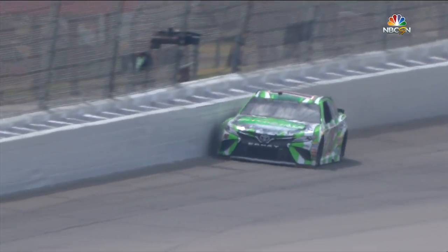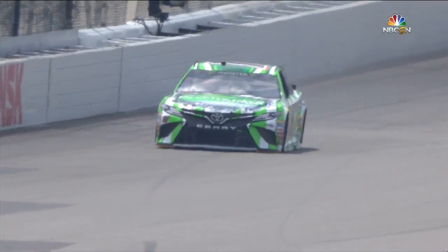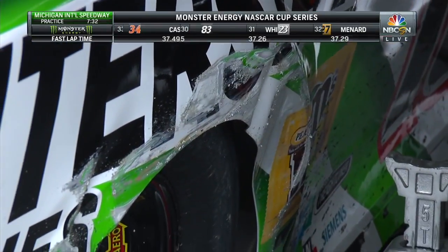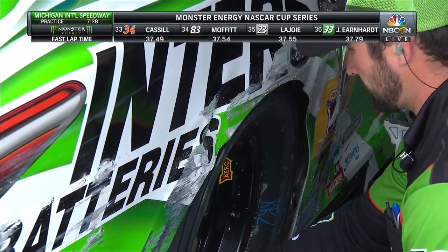Kyle Busch just out of the groove, and this is what we see with a newer paved racetrack. The outer groove just has no grip. This place looks smooth. It looks easy, doesn't it? But when you're doing 203 miles an hour, you're trying to get every little bit you can.